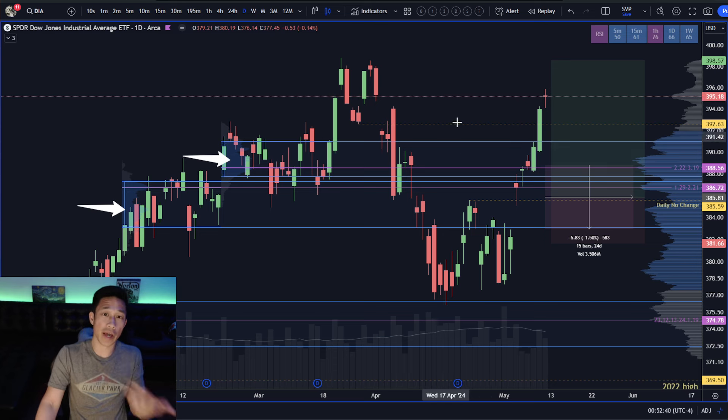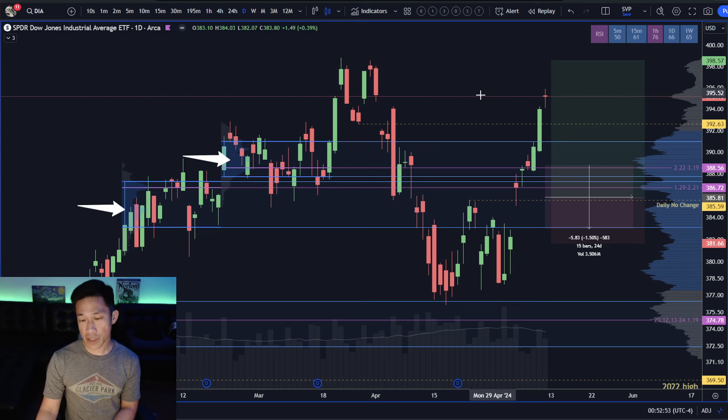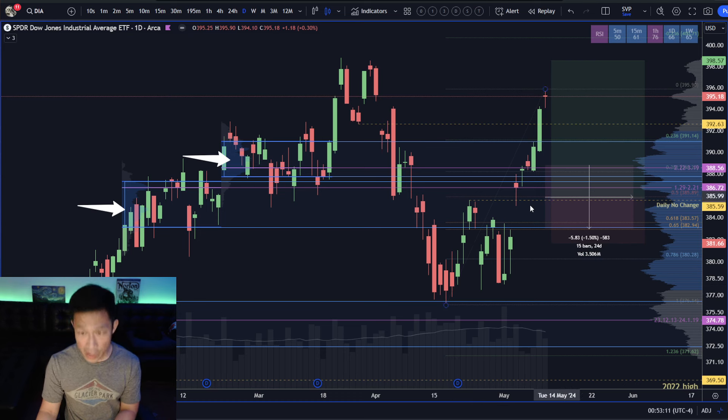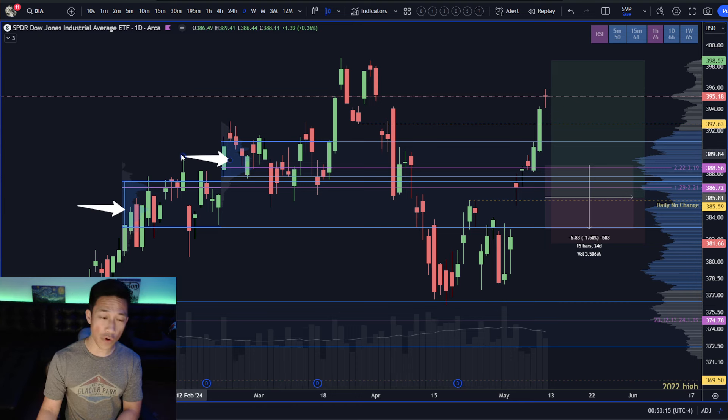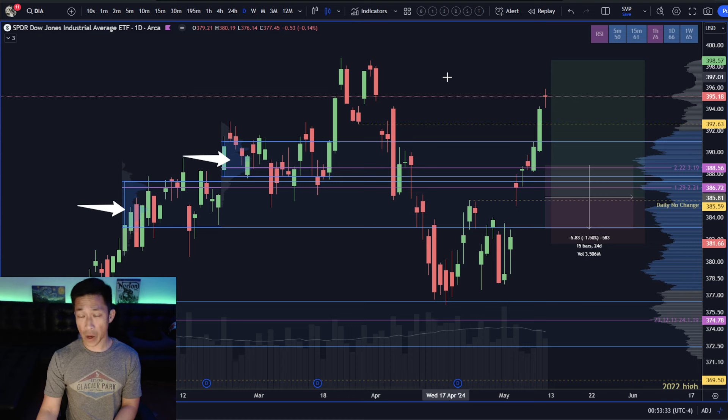I prioritize price and volume; everything else is technically derivative. Even a fib pull is derived from two price points, and there's subjectivity to it — some folks pull from one leg, others from the whole move. Why I prefer volume profile is that I know the key locations from what the market has already told me, as opposed to speculating off something derived from two arbitrary points. For the Dow, all-time high resistance is at 398.82, and for most confidence buyers would want to hold over 392.63, meaning that structure is slowly flipping into support.